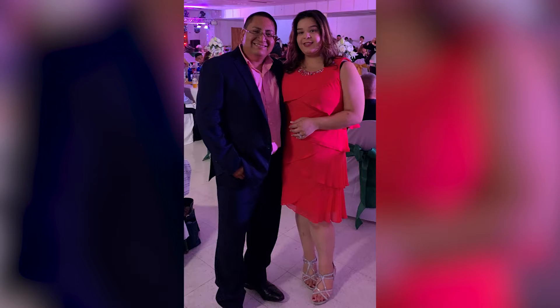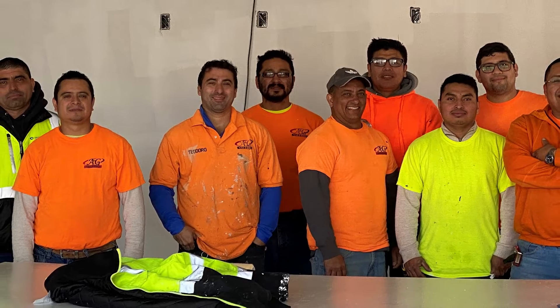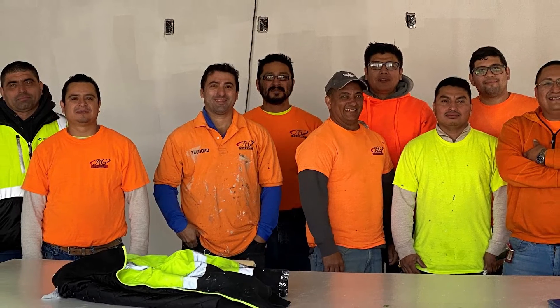Jose Antonio Valerio, co-owner of A&G Valerio with his wife Giselle, was invited to bid on the project. A&G is a full-service 14-person HVAC and refrigeration company that serves New Jersey, New York, and Pennsylvania.